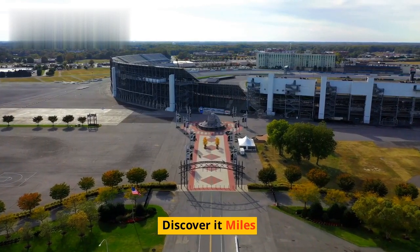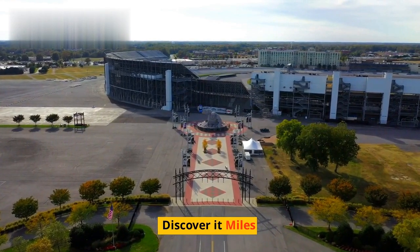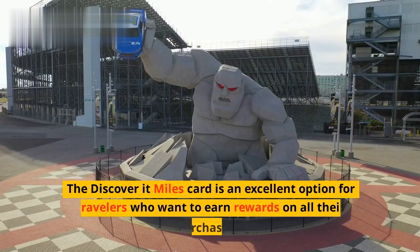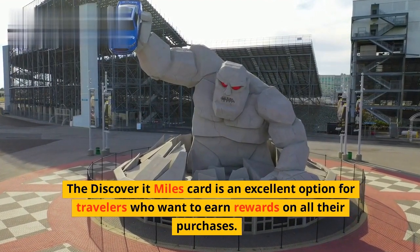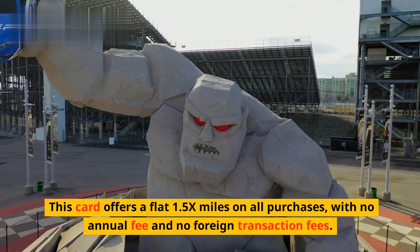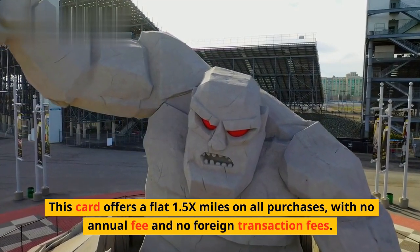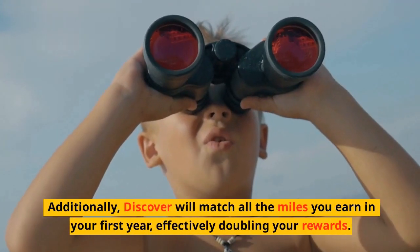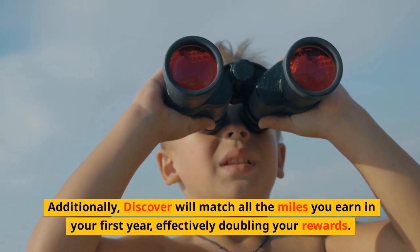The Discover It Miles card is an excellent option for travelers who want to earn rewards on all their purchases. This card offers a flat 1.5x miles on all purchases, with no annual fee and no foreign transaction fees. Additionally, Discover will match all the miles you earn in your first year, effectively doubling your rewards.